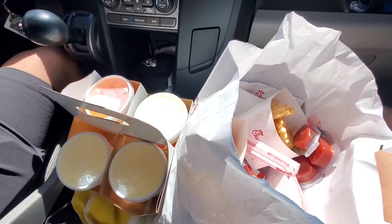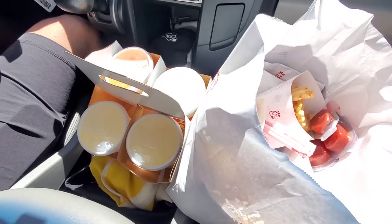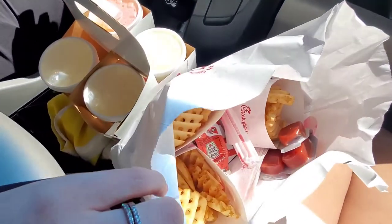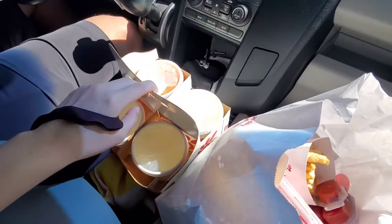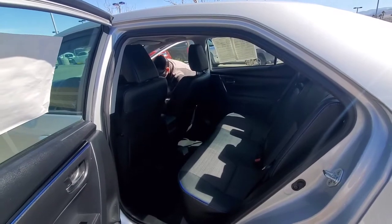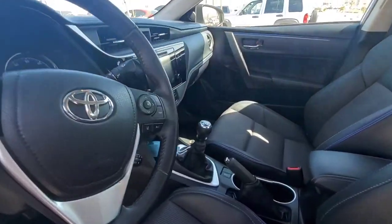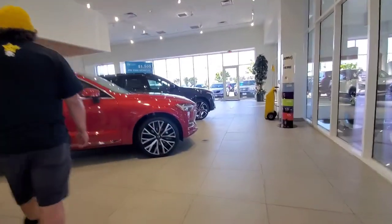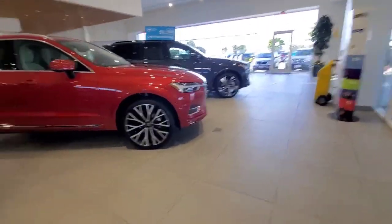We got some lunch because it is taking a while and I don't think any of us ate breakfast. Chick-fil-A! We're in Orange County.